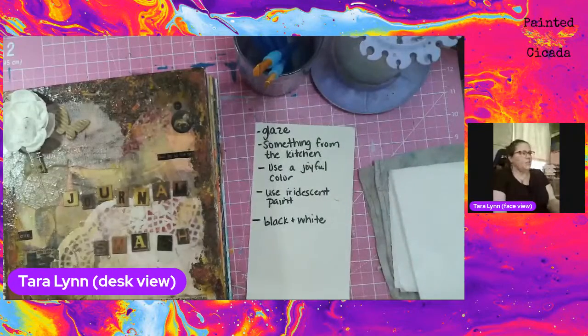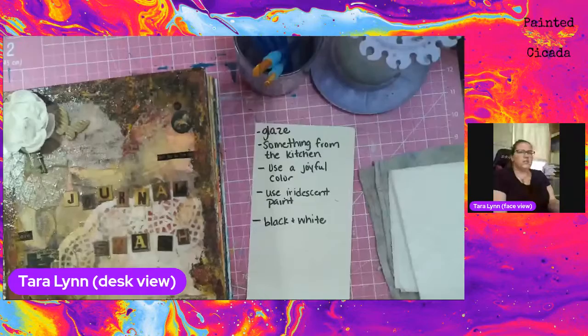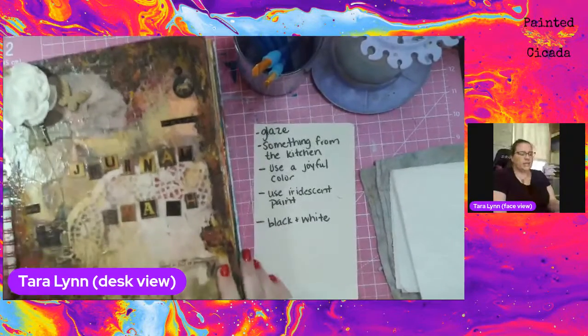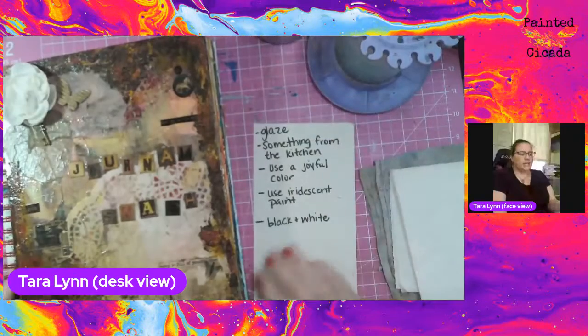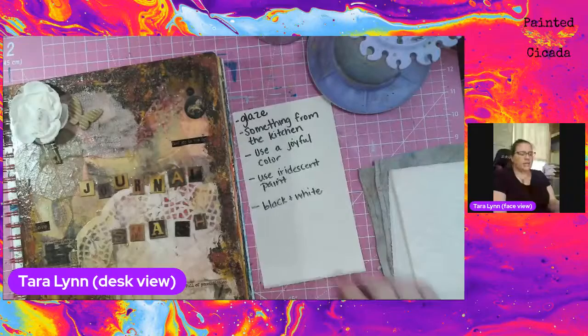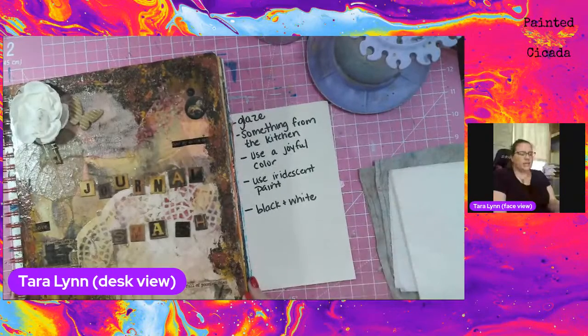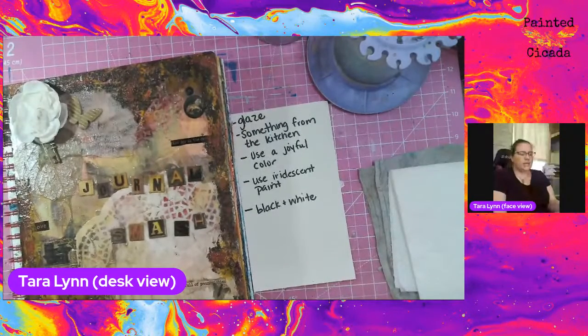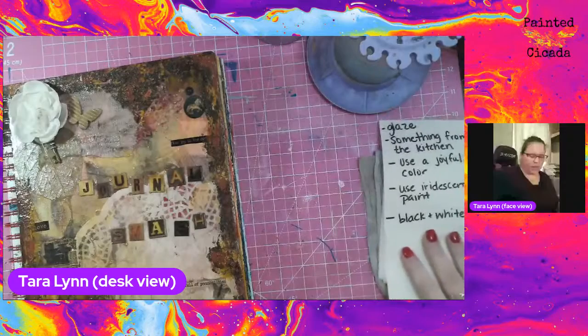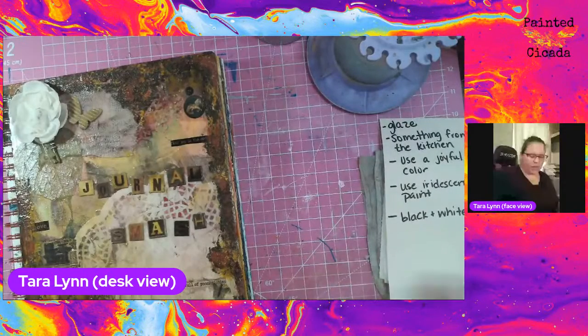One of the beautiful things about art journaling is that there are no rules. This is my own personal space, so I can do anything I want. Interpret the prompts in whatever way they make sense to you. You don't have to do what I do. You don't have to do them in the order that I do them. Feel free to get in the creative flow and go in your own direction, or you can follow along with me step by step. That's okay too.